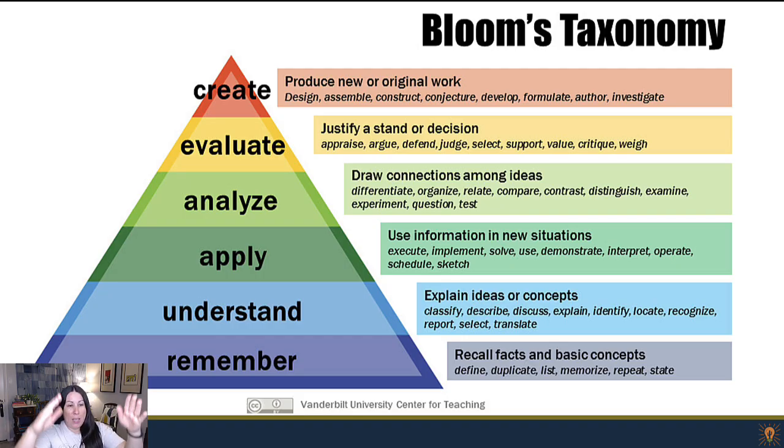It's a taxonomy. It starts at the bottom with remember — very broad, basic memorization — up to understanding, all the way up to the top to create, where someone's producing new or original work.